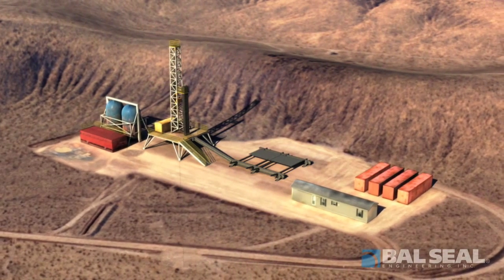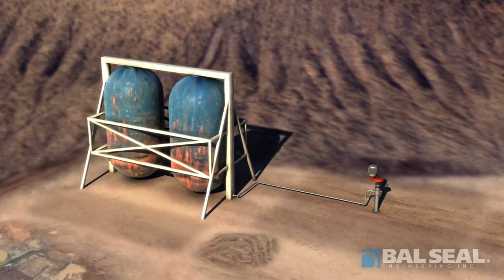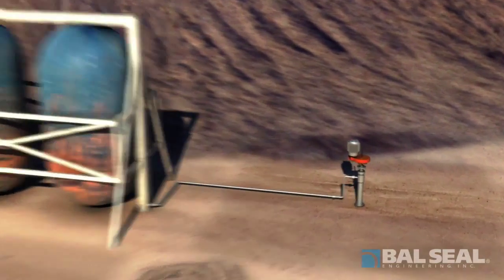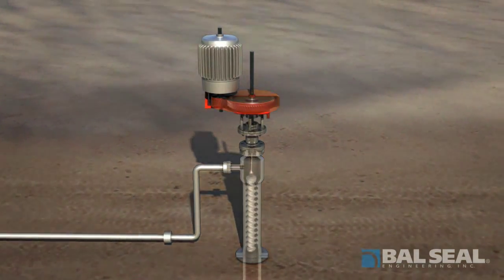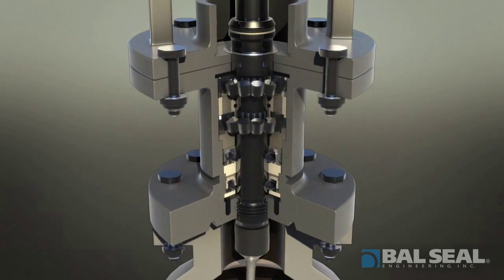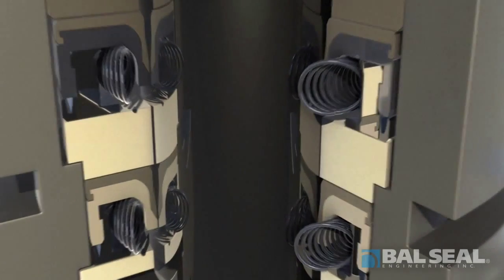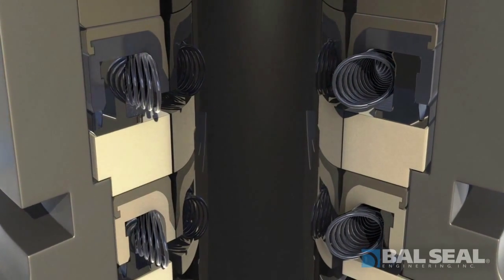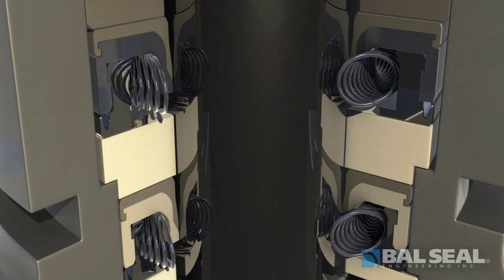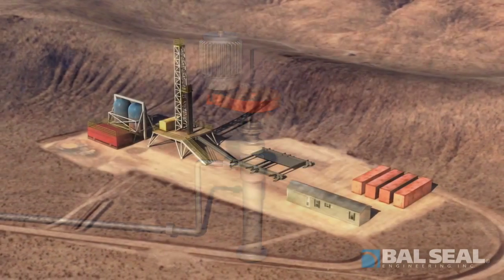Our third and final segment shows Ball Seal's new sealing technology in a progressive cavity pump that is used to lift oil to the surface. Here, the bearings are protected by the new Ball Seal sealing technology for applications that are subject to high-pressure velocities, or PV. In these applications, the seal is exposed to a combination of extreme speed, heat, and pressure. This exciting new sealing technology helps to significantly extend seal life and reduce seal extrusion while also protecting your bearings and other critical internal components. The end result is, once again, more uptime and more production at the wellhead.